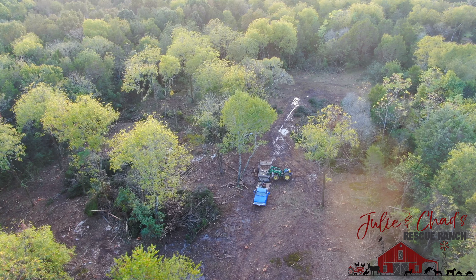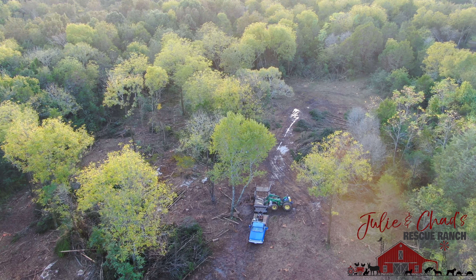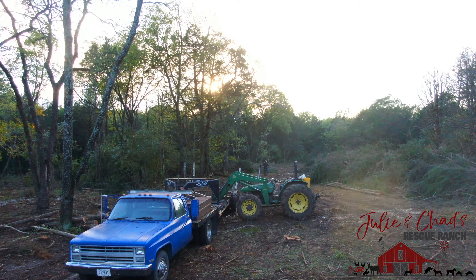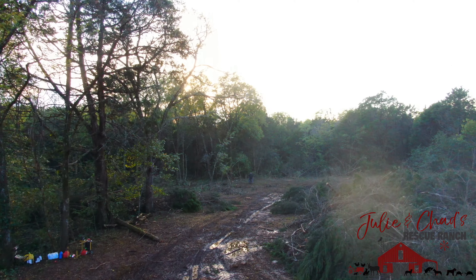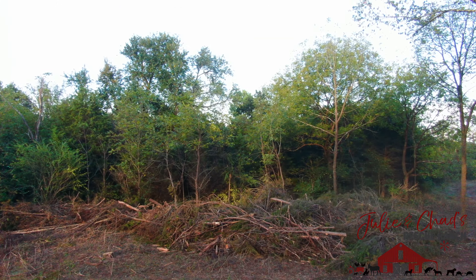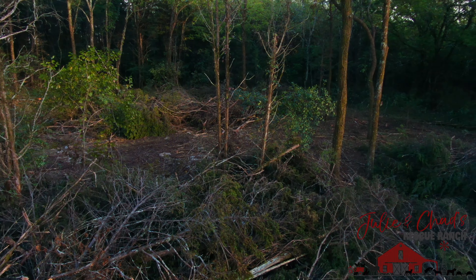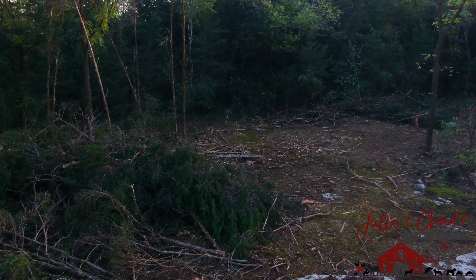In my past videos I've shown you how we were clearing out some cedars in the front of our property to make room for the other trees so that they could grow larger. Now we've started clearing out cedars in the back of our property. It's an area that we never go to and it's thick with cedars and black walnuts and hickory trees. So we're going to remove all of the cedars so that the hickory trees and the black walnuts can grow and we can also grow some grass.